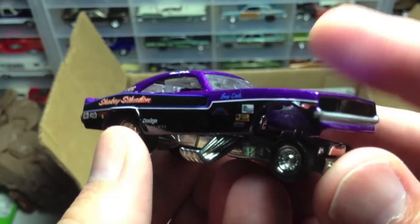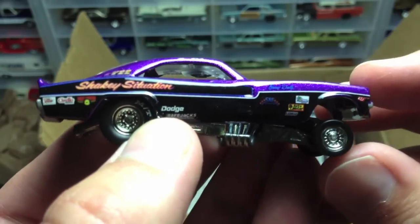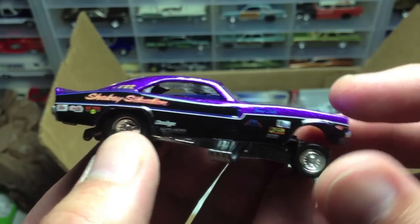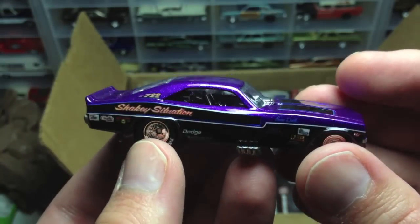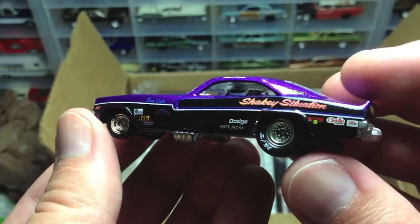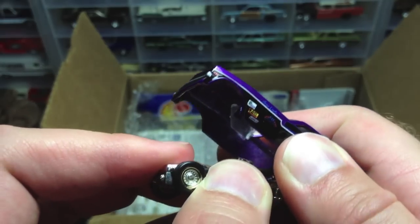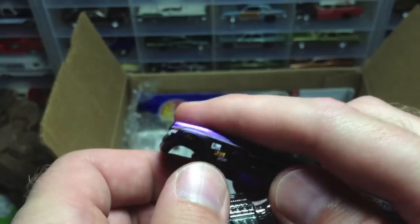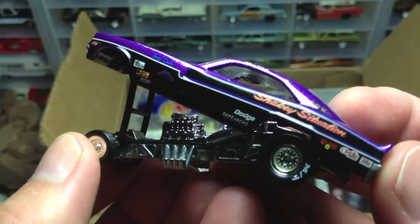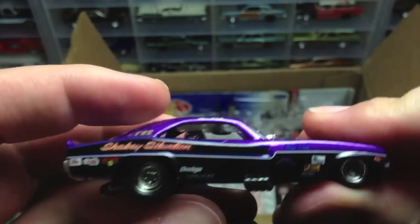Oh man, look at that. It even looks better when the body's up just a little bit, just so you get the full funny car effect there. Look at that. That is primo. The blue's throwing my camera off a little bit. That is sick. Look at those. Oh, and it's got the lift up here. Killer, man. That is too cool. That's going in the display case for sure. I'm going to do a close-up here in just a second. There's two more in here.